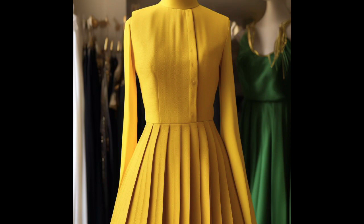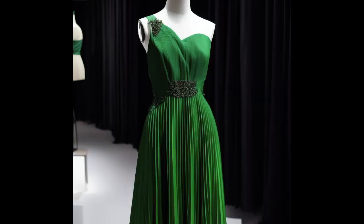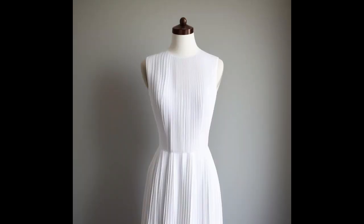Overall, a pleated dress is a timeless and sophisticated garment that adds a touch of elegance and movement to any outfit. With its carefully arranged pleats, it creates a stunning visual impact and is a versatile option for various occasions, making it a wardrobe staple for those seeking a blend of style and grace.